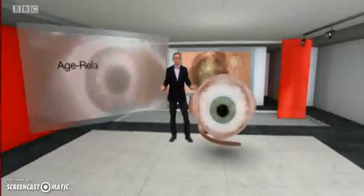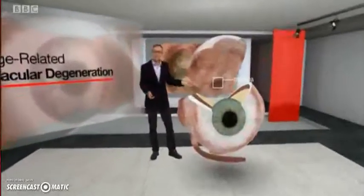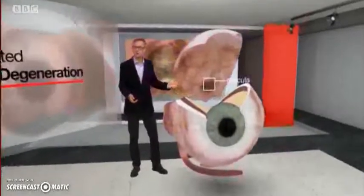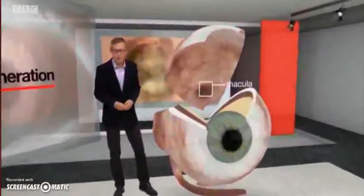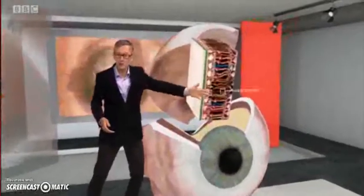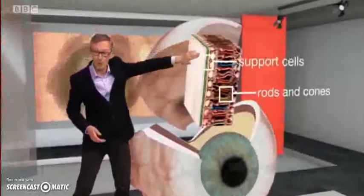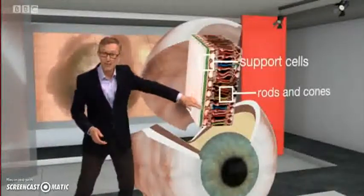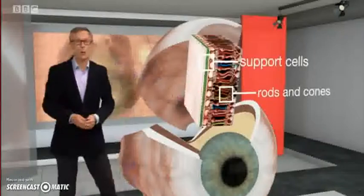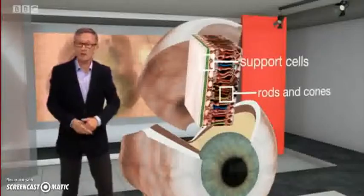So what causes AMD? Well, if we open the eye, the macula is at the back — it's the part of the retina responsible for central vision. If we pull out a section, here are the light-sensitive cells, the rods and cones. AMD is triggered when a crucial layer of support cells, seen here in green, die. As a result, patients gradually lose the ability to read or to recognize faces.